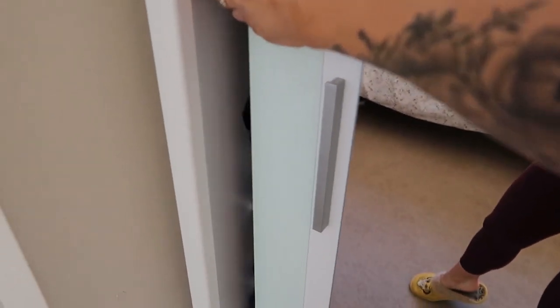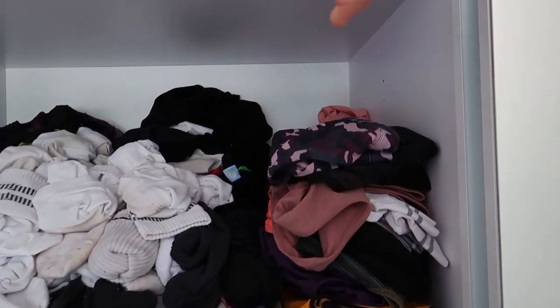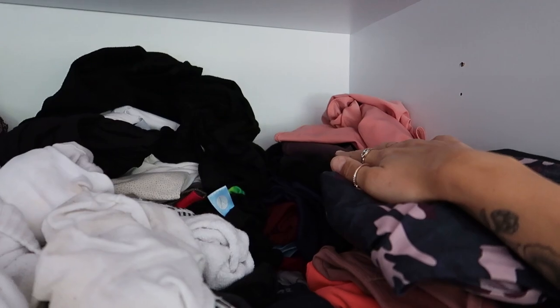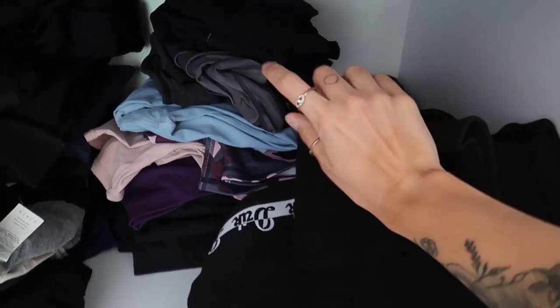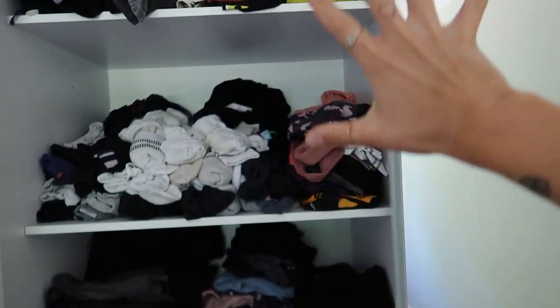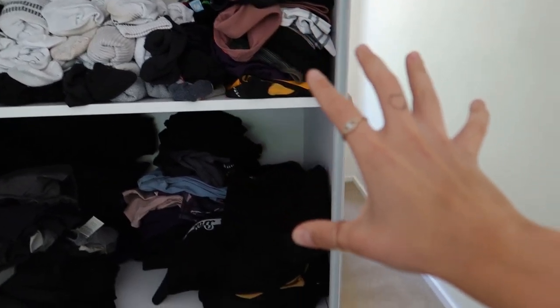So I'm gonna quickly show you how we organized ourselves. So that's my part — summer clothes, active wear, bras, t-shirts, crop tops, and a little sock section. That's my long trackies, that's my leggings. Basically prioritizing my wardrobe with the stuff I wear most often, which is active wear.